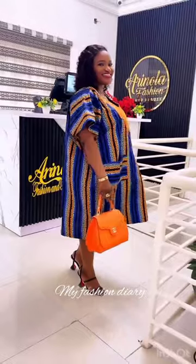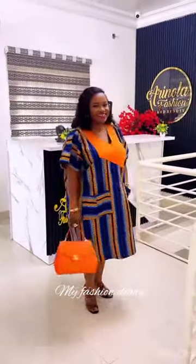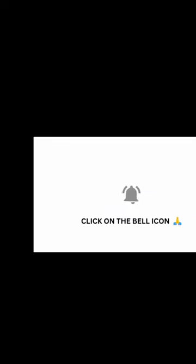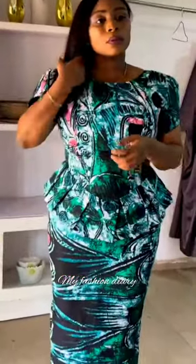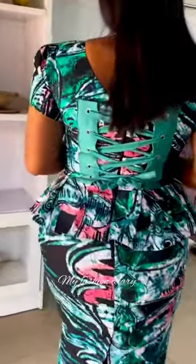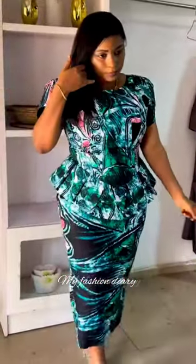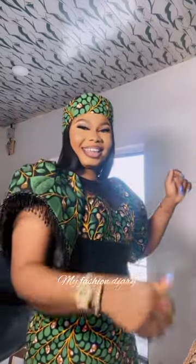Hello my beautiful fashion lovers, welcome back to my channel. This is a channel where we explore the creative and beautiful world of Ankara designs. I will display some of the most gorgeous and stunning Ankara designs, as well as how to style them for various events. The Ankara fabric, also known as African print or wax print, is a cultural, traditional and elegant fabric which has grown so much popularity around the world and has become a wardrobe essential in many households, especially in Africa.